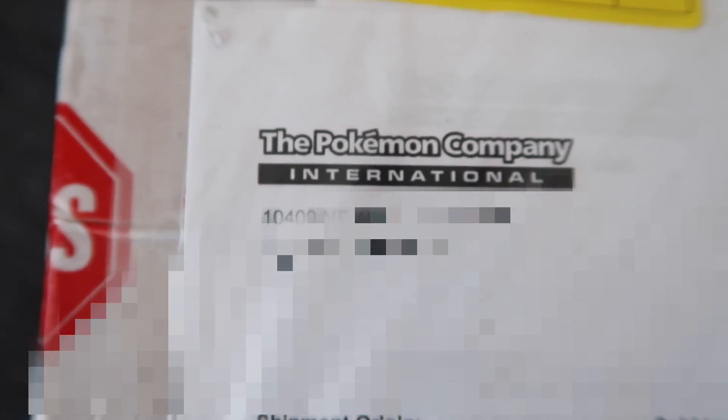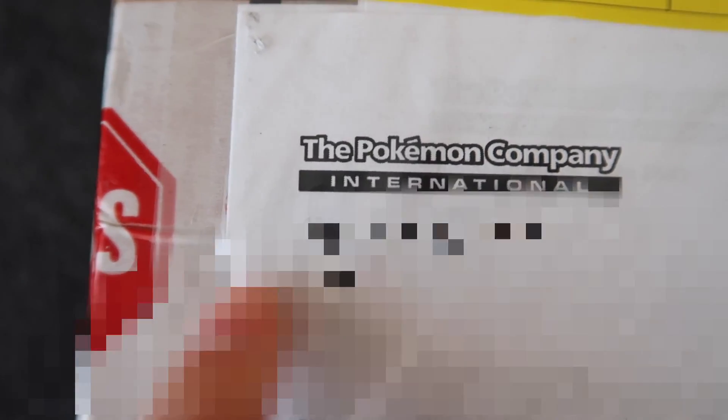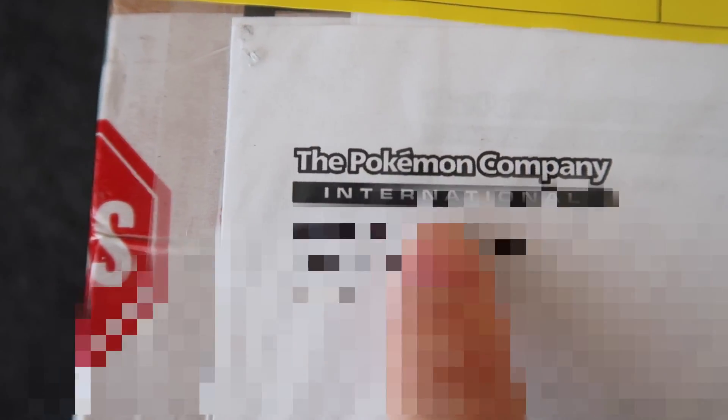Oh my goodness, guys! If you ever told 10-year-old Ando that when he was like 25 years old, he would be getting packages from the Pokemon Company International, I would have said, what the heck, dude? That sounds so far-fetched. But that's exactly what happened this morning. I'm gonna be really careful not to give my address away, but this box right here was sent from the Pokemon Company International.